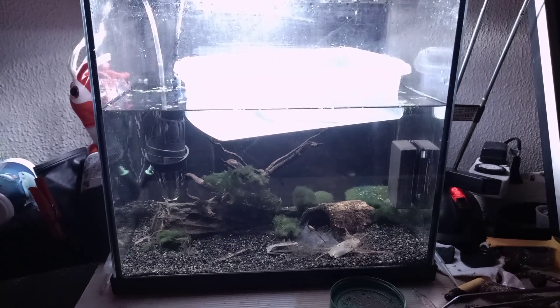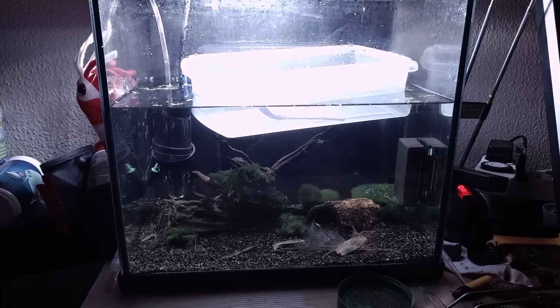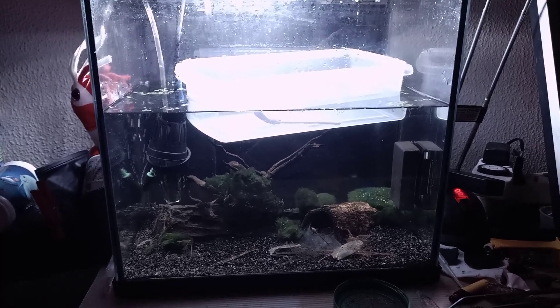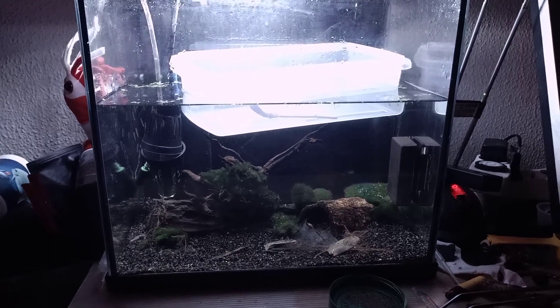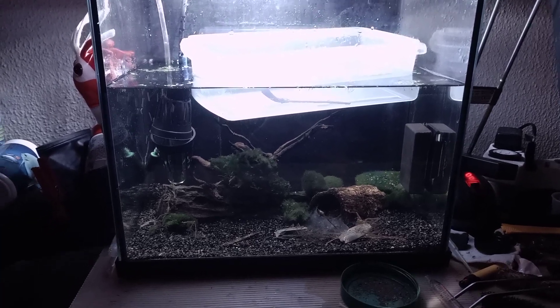Hey, what's up guys, it's Bjorn from Jurassic Park Triops again. We're going to take a look at the experiment we set up last week. Unfortunately, I have some bad news — as you can see, there is a floating hatchery on top of the aquarium. The bad news is the Nauplii didn't make it.